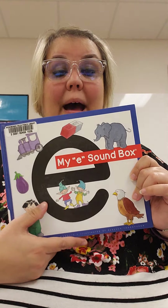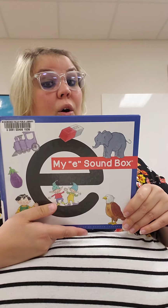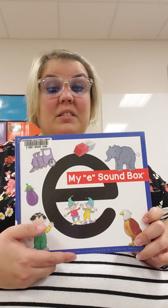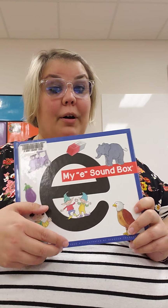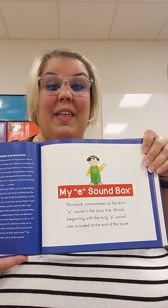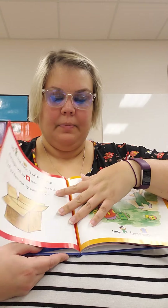We're going to listen to my E sound box book. I want you to listen for some letter E words that you might know, and think about some letter E words that might not be in our book. We're going to talk about the Eh, E sound — not the long E sound.